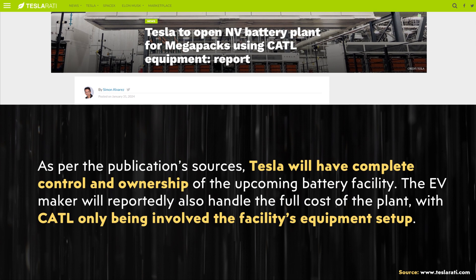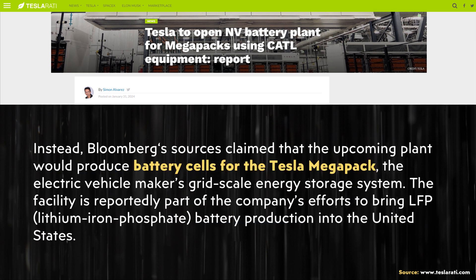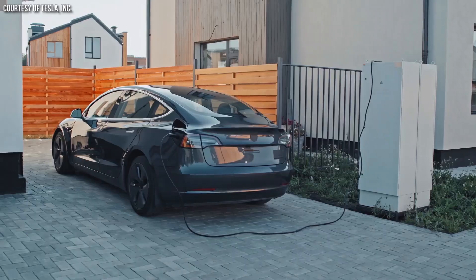Then in late January of 2024, it was reported that Tesla would be localizing some LFP production in the United States with help from CATL. However, in that particular instance, these batteries were reportedly going to be used in their Megapack energy storage devices. Thus, those batteries would be prismatic in their format and not Tesla's 4680 batteries.